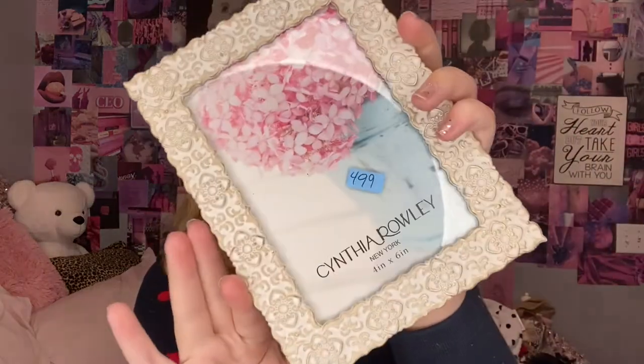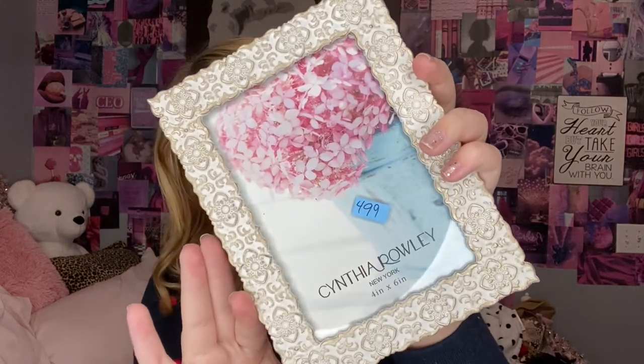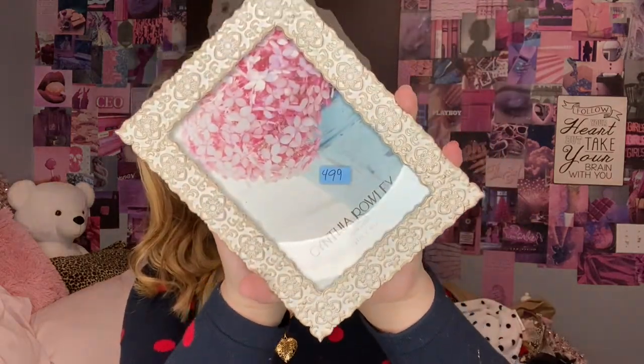So the first home decor thing I got is actually a picture frame. I'm not too sure it's vintage, but it's so pretty and it's going with my theme, so I figured I'd pick it up. It was $4.99, and I got this at the Red Racks near me. It's by Cynthia Rowley, New York — it's a 4x6. I'll actually be showing you guys what I'm going to put in this, so stay with me.